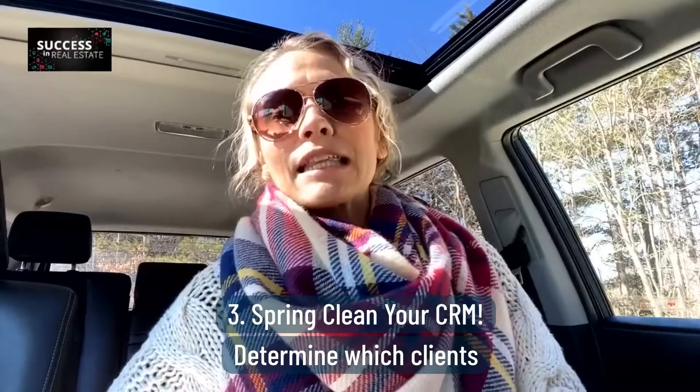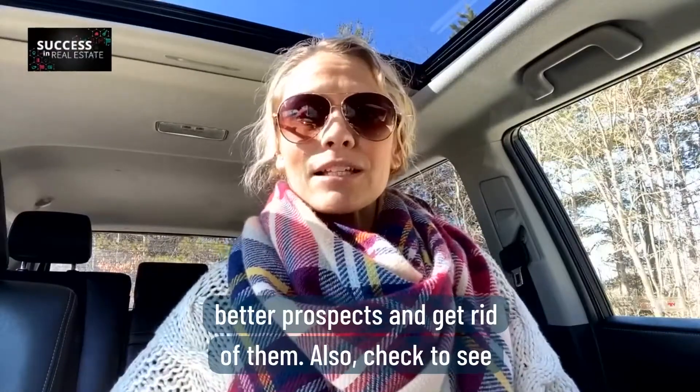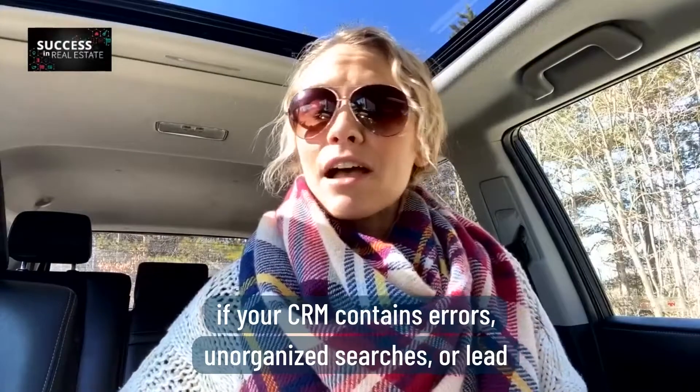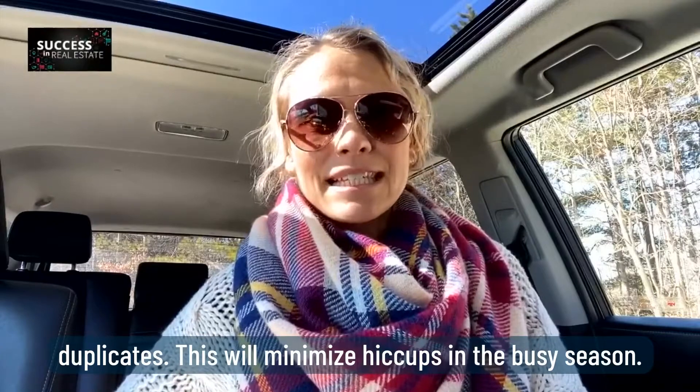Number three, spring clean your CRM. Determine which clients are wasting your time and keeping you from gaining better prospects, and get rid of them. Also, check to see if your CRM contains errors, unorganized searches, or lead duplicates. This will minimize hiccups in the busy season.